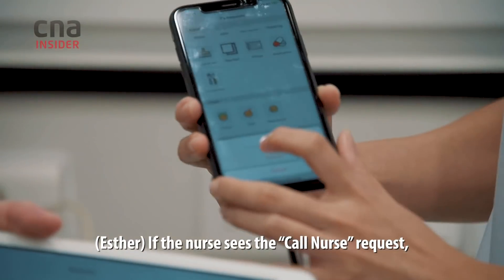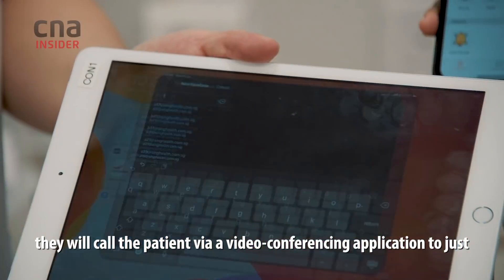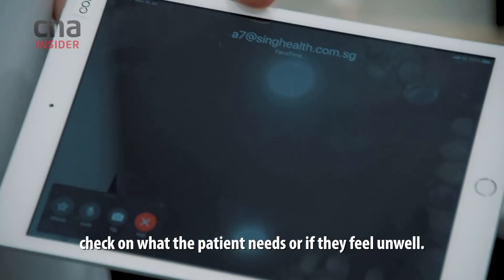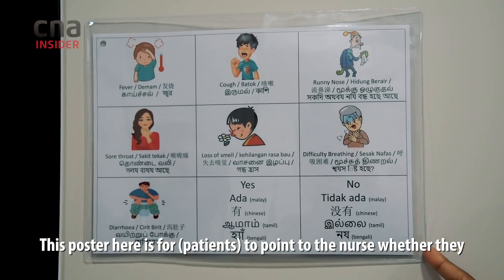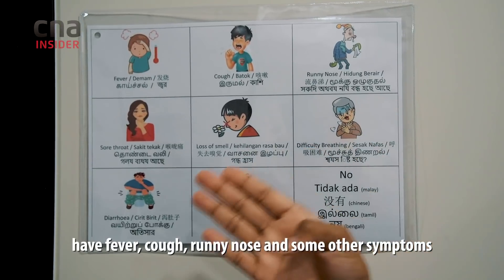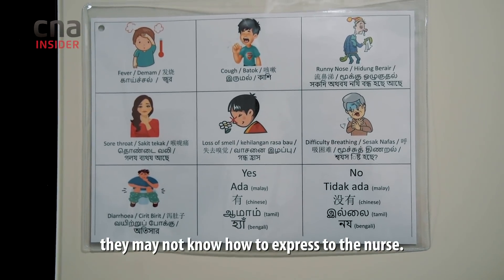If the nurse sees a call-nurse request, they will call the patient via a video conferencing application to check on what the patient needs or if they feel unwell. This poster allows patients to point out to the nurse whether they have fever, cough, runny nose, or other symptoms — because some patients have language barriers and may not know how to express themselves to the nurse.